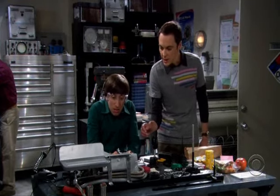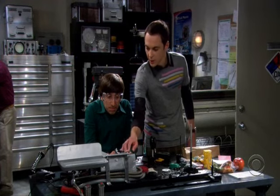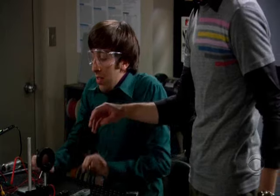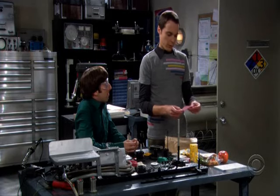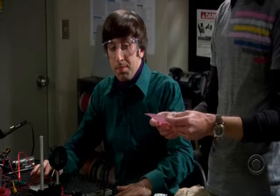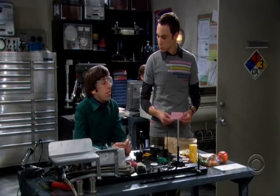Now, I notice you're using titanium. Did you give any consideration to carbon nanotubes? They're lighter, cheaper, and have twice the tensile strength. Sheldon, there's a diploma in my office that says I have a master's in engineering. And you also have a note from your mother that says, I love you, boobula. But neither of those is a cogent argument for titanium over nanotubes. Sheldon? Yes? Go away!